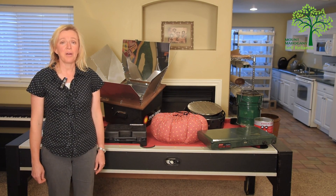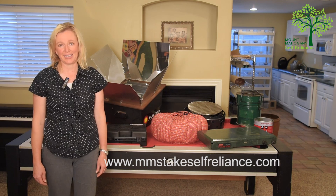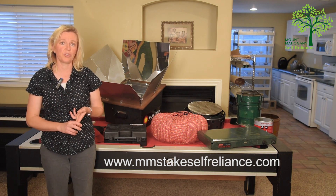Hello, I'm Michelle Jorgensen, and this is the Mount Mahogany Stake Self-Reliance Video. Today we're going to talk about cooking. In our second and third videos earlier this year, we talked about food — short-term food storage and long-term food storage.